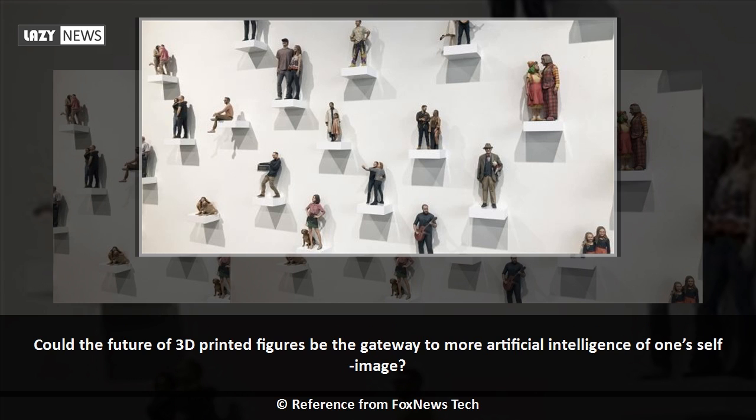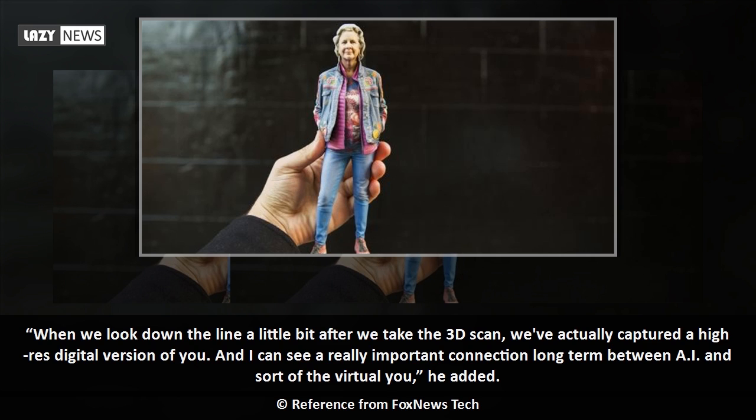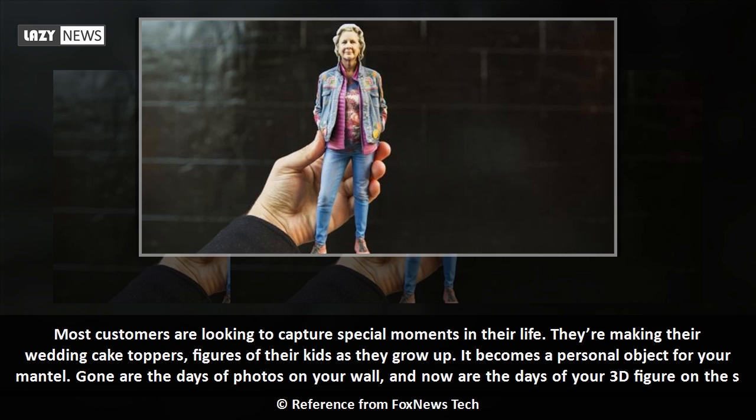Could the future of 3D printed figures be a gateway to more artificial intelligence of one's self-image? Anderson told Fox News: 'AI and the idea of capturing your consciousness in this type of application — when you think about 3D printing, it's all about personalization and customization, so of course there's going to be a merge of those two. The 3D print and figurine is just one application. After we take the 3D scan, we've captured a high-res digital version of you, and I can see a really important connection long-term between AI and the virtual you.'